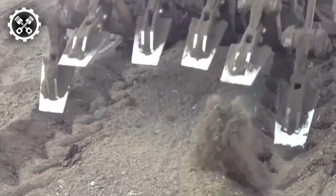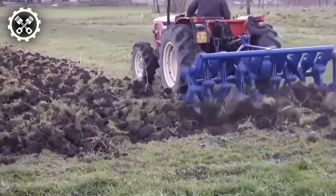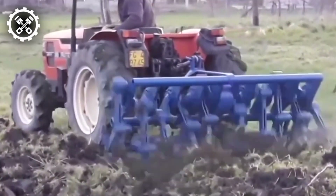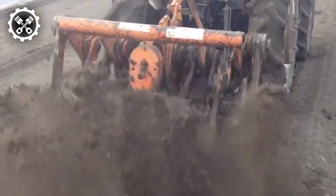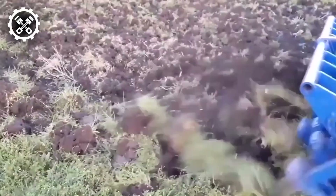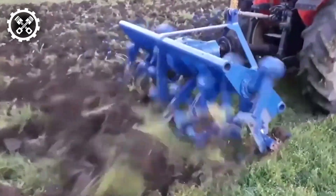The act of soil excavation utilizing a tractor stands as a ubiquitous agricultural practice serving a multitude of purposes, including seeding, plowing, harvesting, and landscaping endeavors. Equipped with an array of suitable attachments such as plows, cultivators, or harrows tailored to specific tasks, the tractor interfaces with its hydraulic system to power the attachment and facilitate adjustments to the blade's depth and angle.